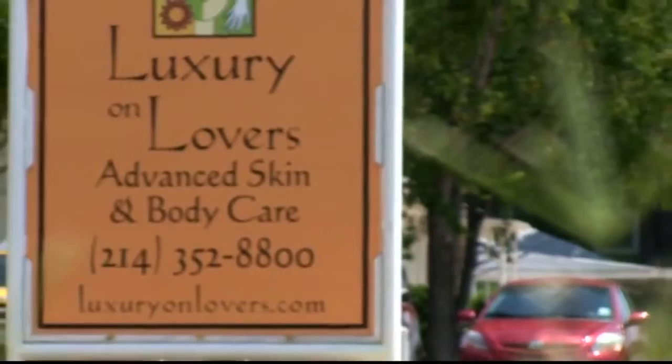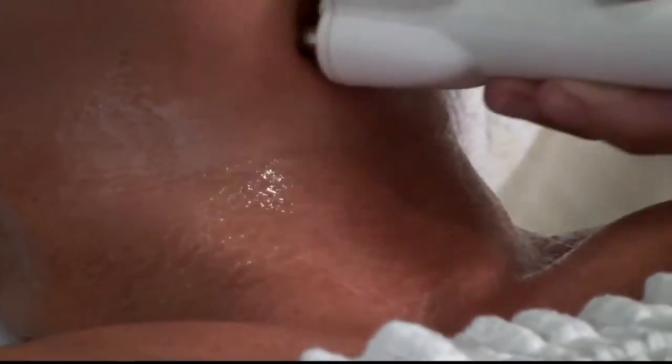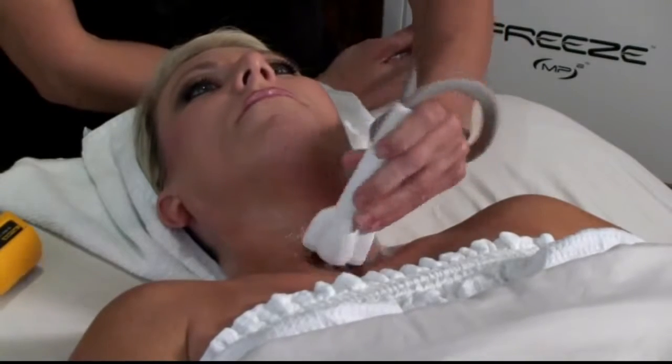We're known for being cutting edge, bringing in the newest and best, most advanced technology. What's great about the Venus Vries is it has a much larger head — multipolar — which means it covers a larger circumference, provides a more even heating, and goes deeper into the dermal layer.